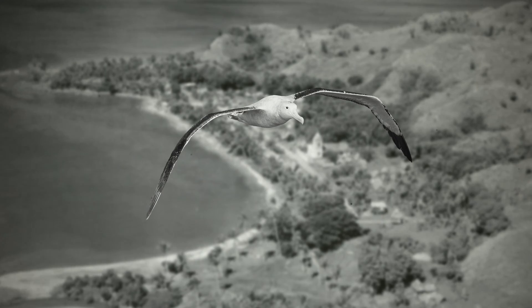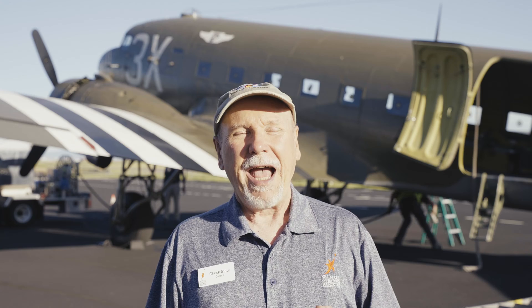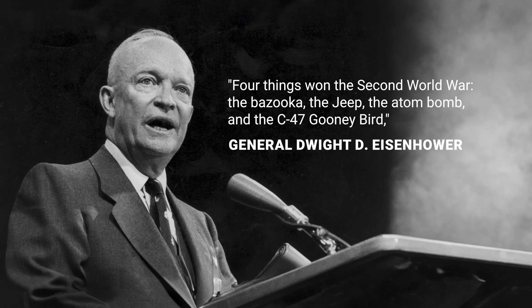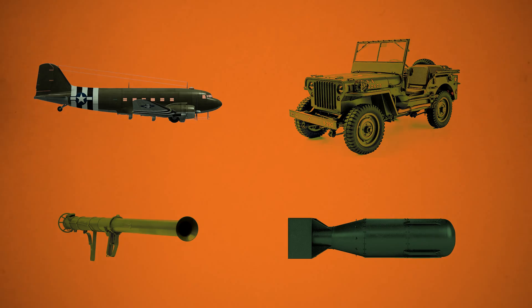Because they were such a common sight to the troops, they picked up the nickname of Goonie Birds, after the albatrosses so common in the Pacific Islands. After the war, General Dwight D. Eisenhower said the C-47 was one of four key items that helped the Allies to win the war, along with the jeep, the bazooka, and the atomic bomb.